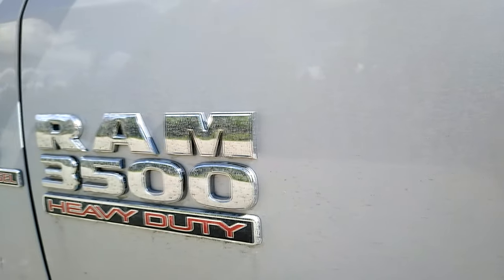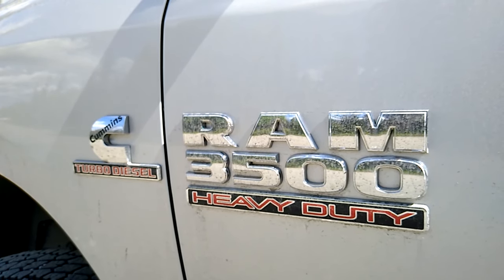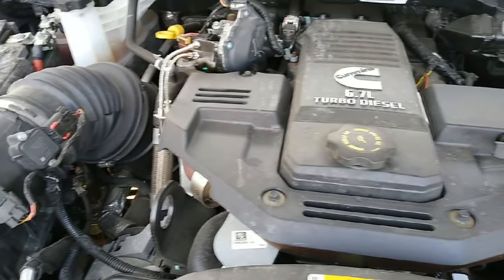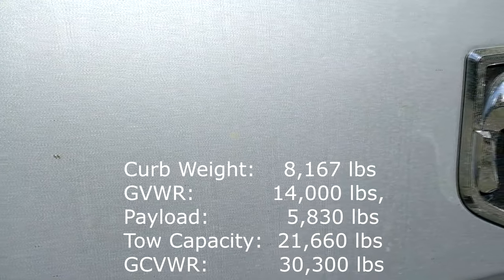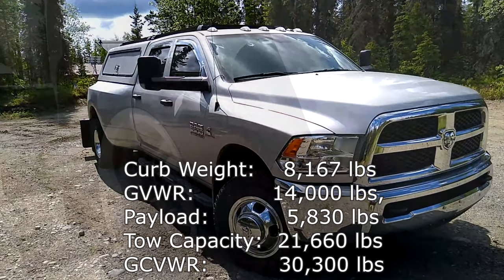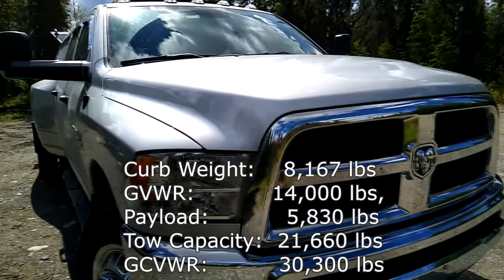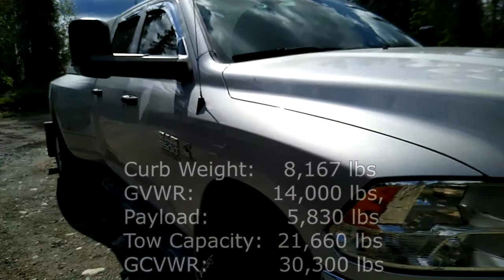Our truck is a 2017 Ram 3500 Cummins 6.7 liter diesel engine with a 4.1 axle ratio. Our curb weight is 8,167 pounds. Our GVWR is 14,000 pounds and a payload of 5,830 pounds. We have a towing capacity of 21,660 pounds and the total combined weight rating for the GCWR between the truck, cargo, and trailer is 30,300 pounds.